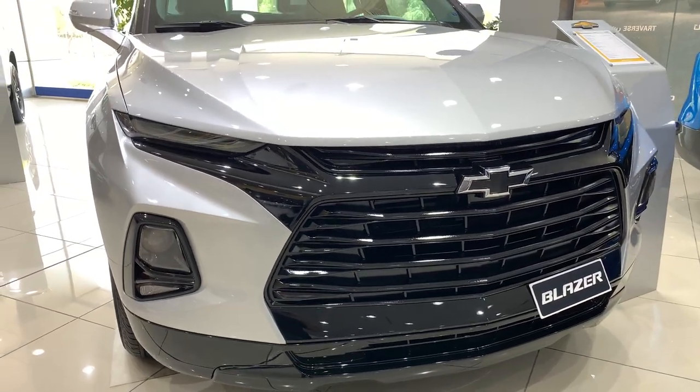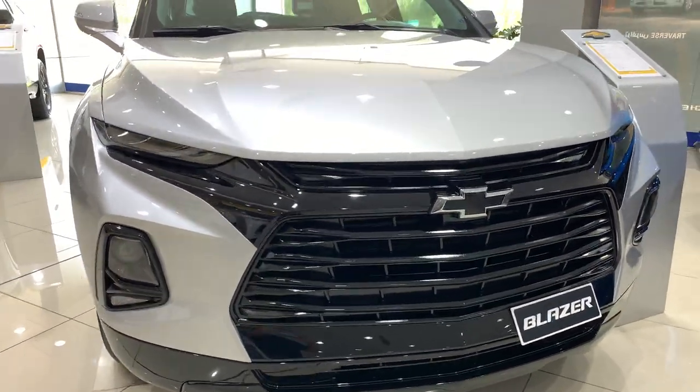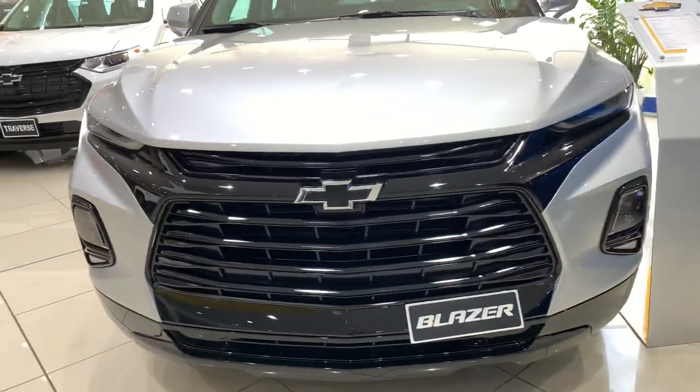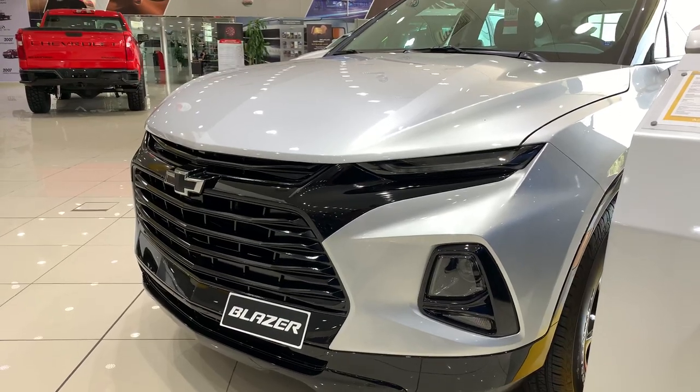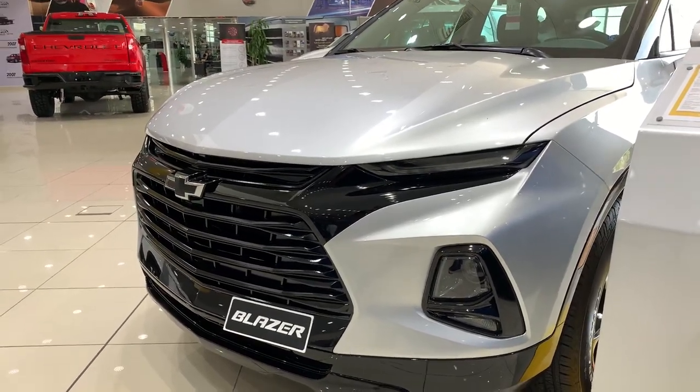Hello Claire, how are you? This is Mohanad again from Ben Hamouda. This is the Blazer 2020 LT, four-cylinder, nine-speed automatic gear, 193 horsepower.